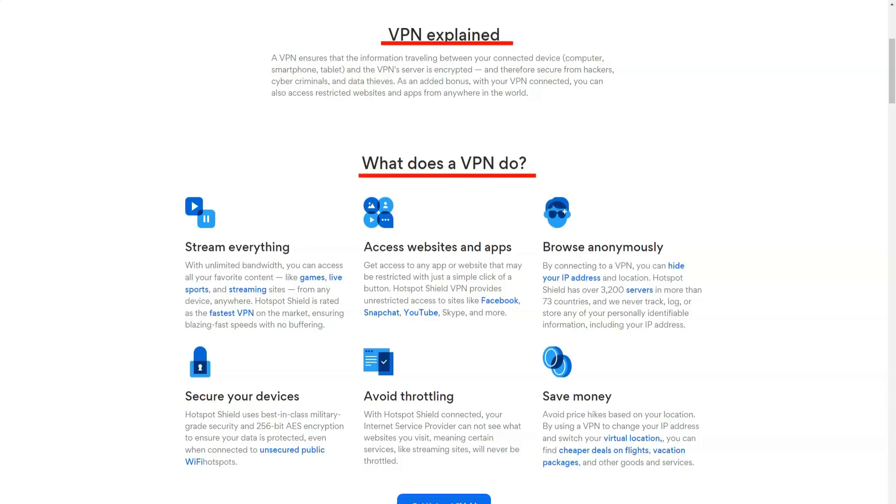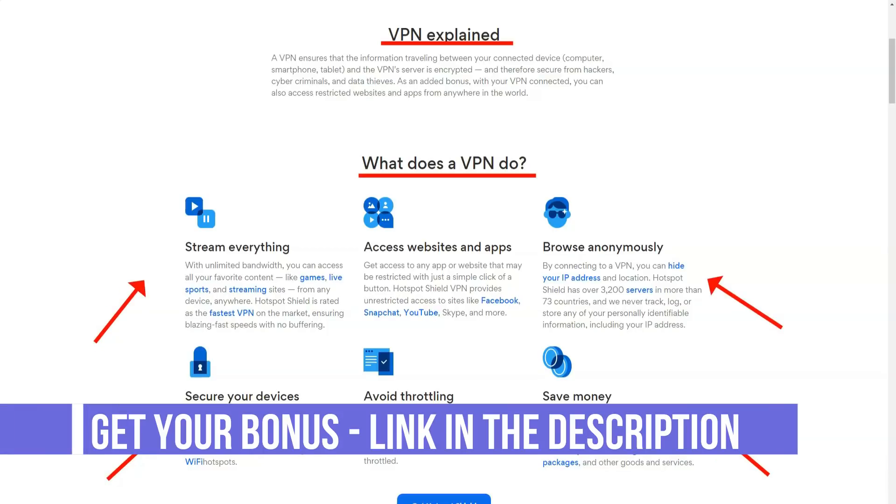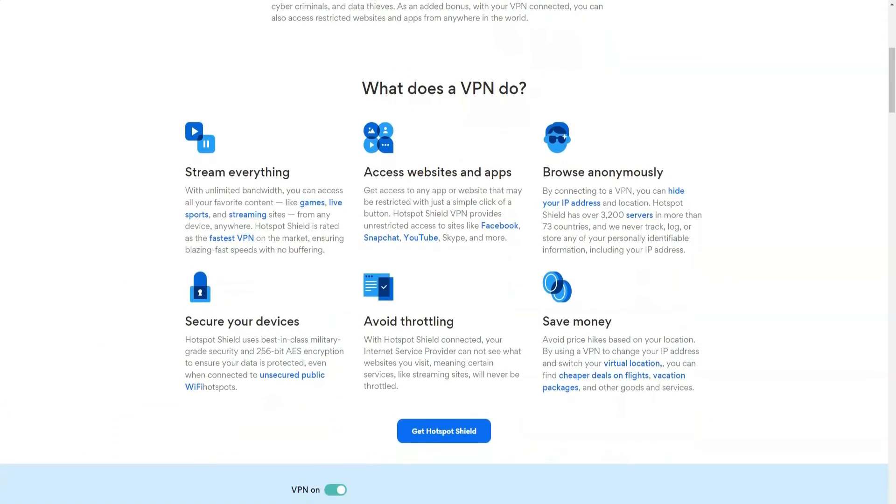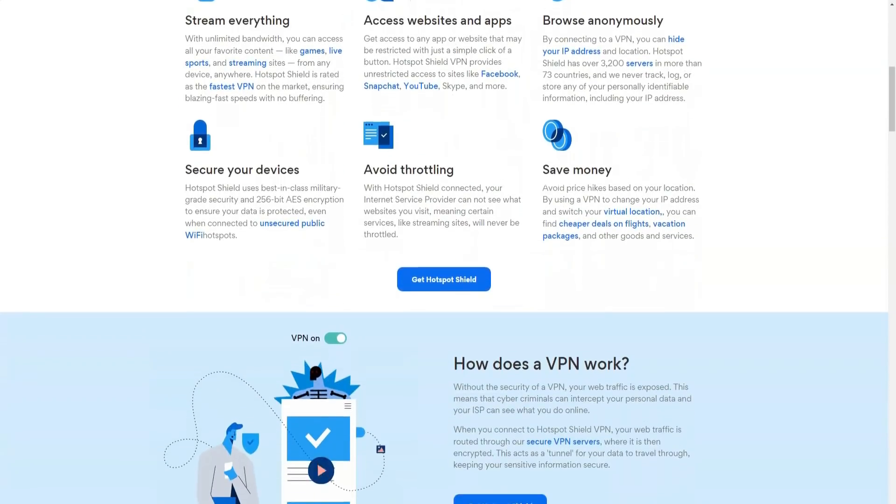Unfortunately, you won't be able to freely stream your favorite Netflix series if you use Hotspot Shield. The service comes with anti-malware protection installed on their proxy browser, so you can be sure that your computer is not exposed to viruses while using Hotspot Shield Elite.